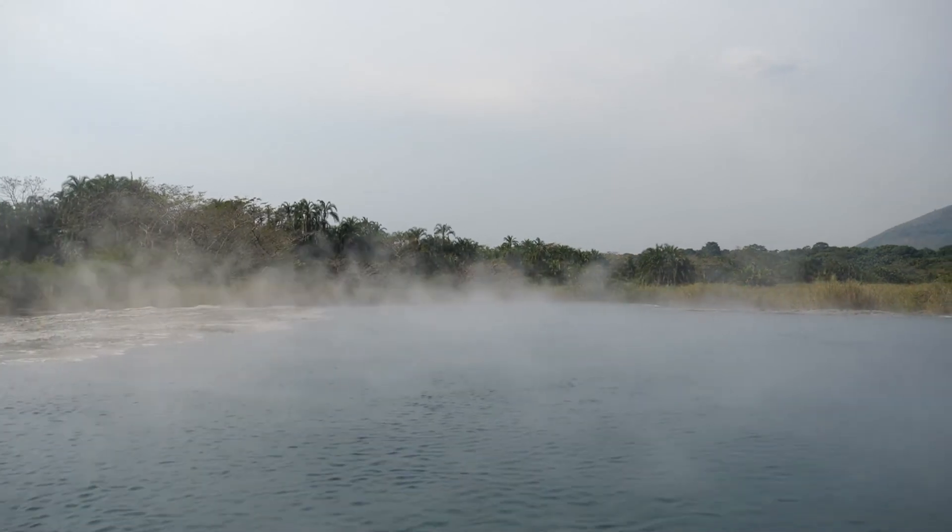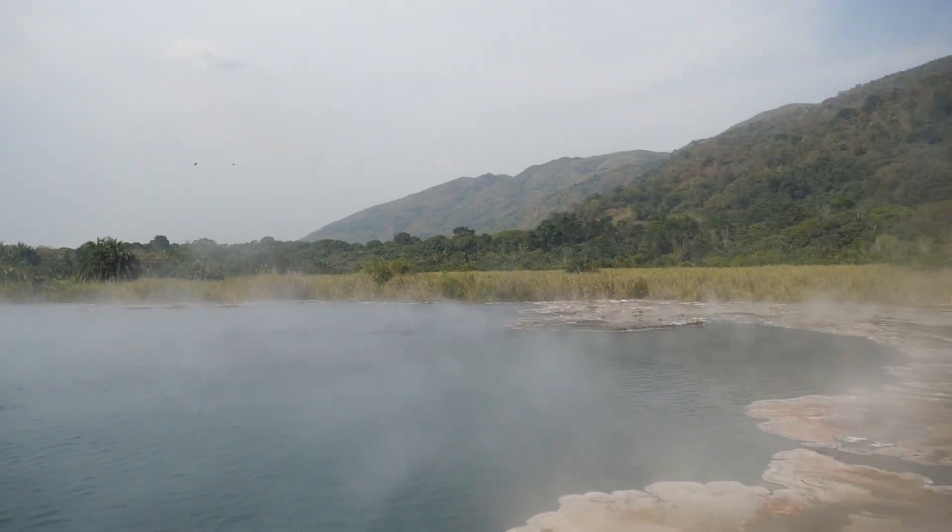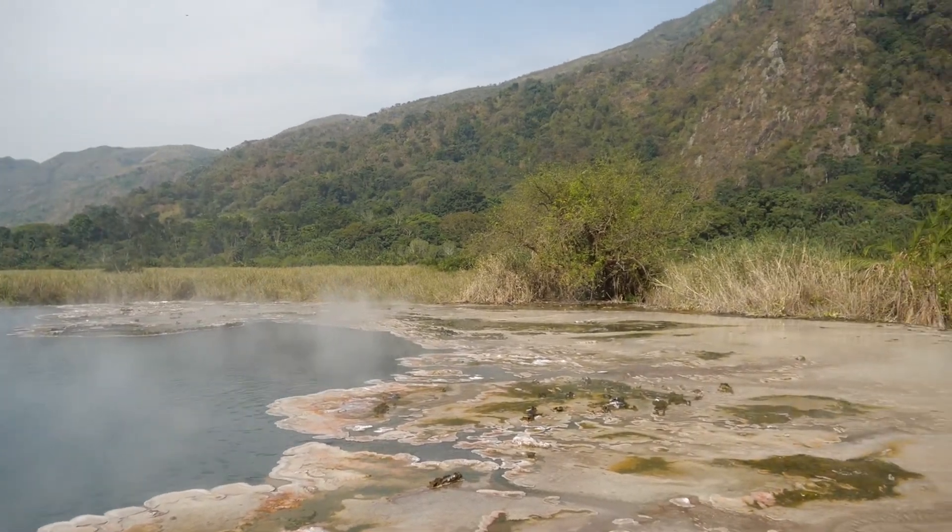Look at that thing mist over. Look at it mist over — the wind is blowing it. We're having an amazing background right now.